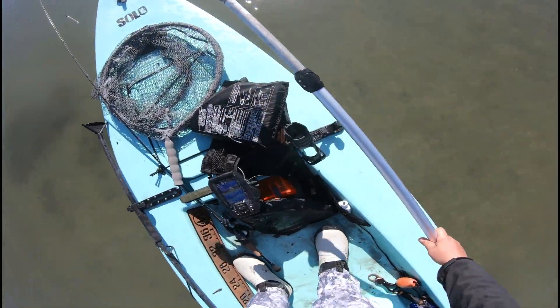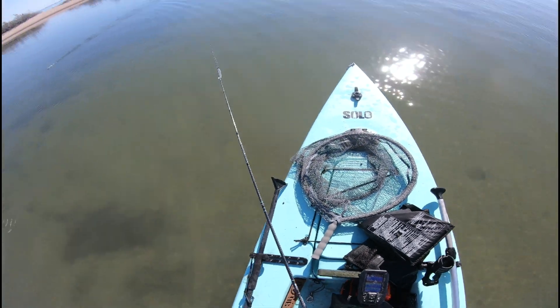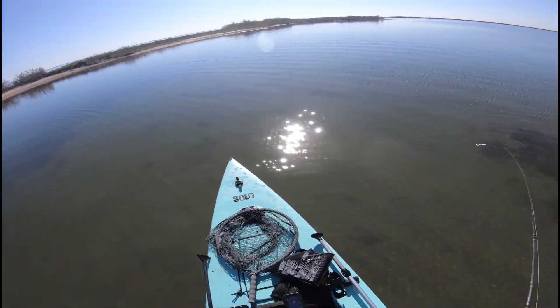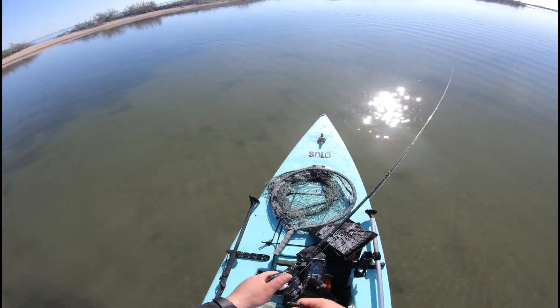I only catch what I eat. Right now, if that trout would have been smaller I'd have kept it because I don't have any trout in the freezer and I love trout. But I've got plenty of red, so I don't keep anything over 20 inches on trout.